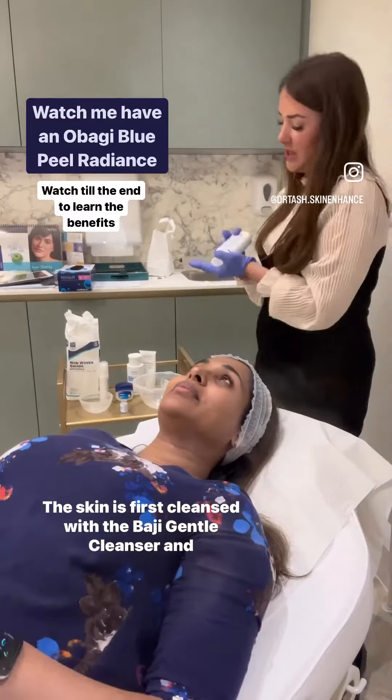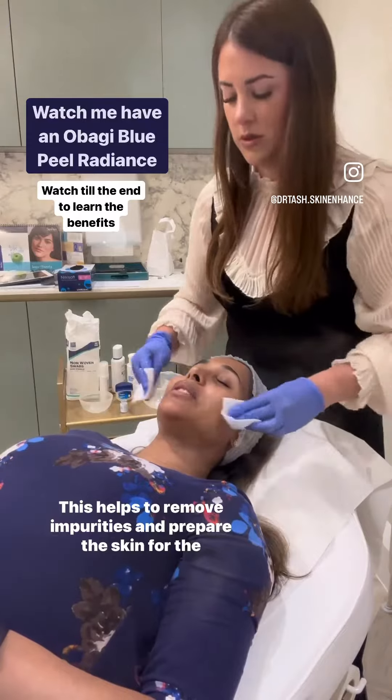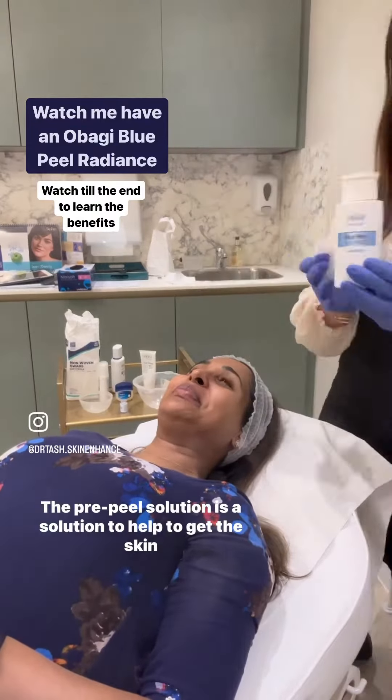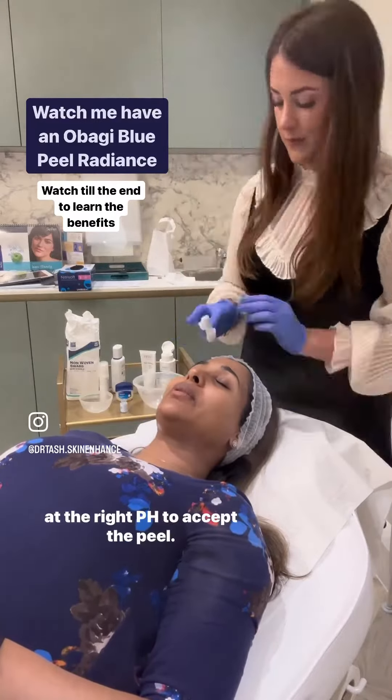The skin is first cleansed with Obagi Gentle Cleanser and washed off with water. This helps to remove impurities and prepare the skin for the peel. The pre-peel solution is then applied to help get the skin at the right pH to accept the peel.